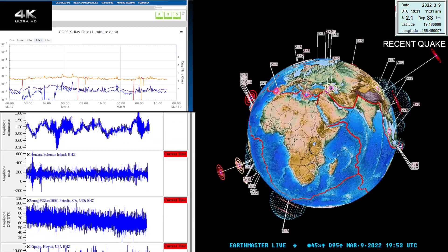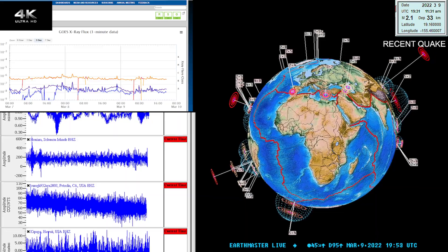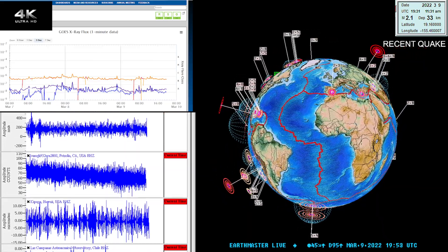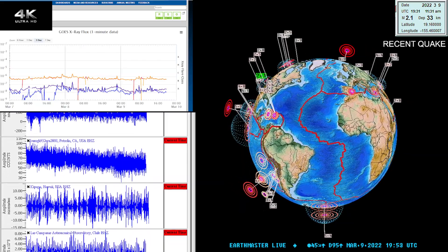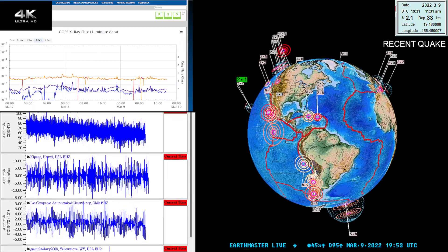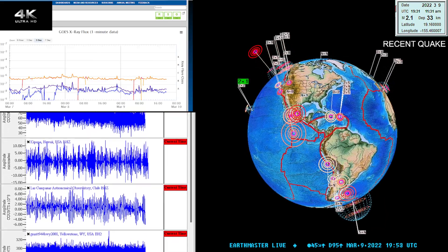What's going on there guys, good afternoon — it is the Earth Master here on the live stream with an update video on this beautiful Wednesday, March 9, 2022, at about 11:53 a.m.